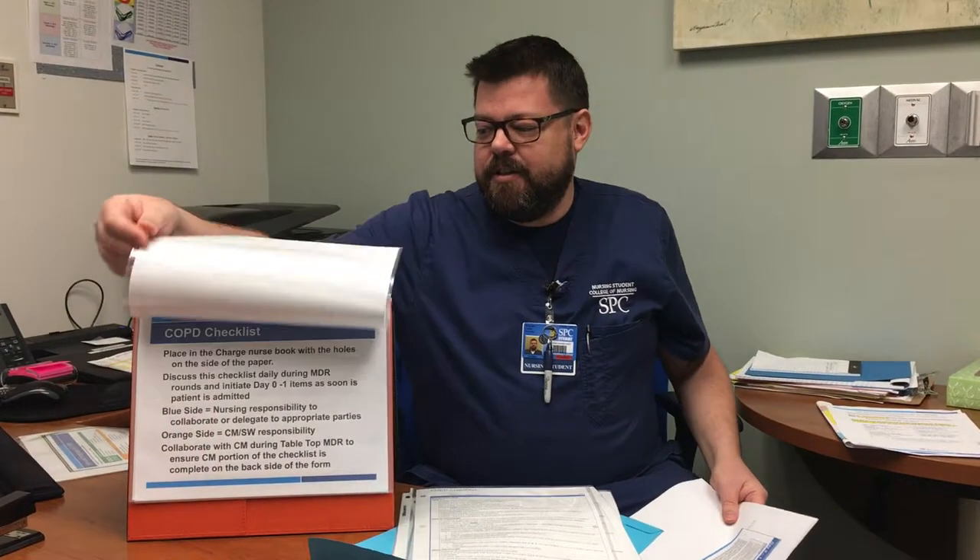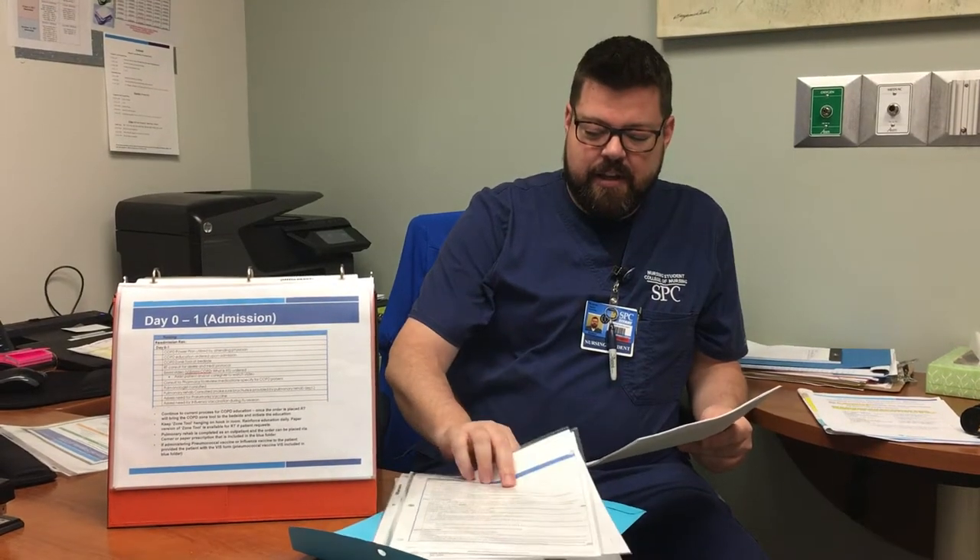Now we're going to discuss day-zero to day-one admissions. We need to continue the current process for COPD education. Once the order is placed, respiratory therapy will bring up the zone tool, which needs to be placed at the patient's bedside so it can be discussed by respiratory therapy, the nurse, and on rounds. Pulmonary rehab could be completed and there's a referral sheet in the kit for off-site. We also have the vaccine information sheet for pneumonia and influenza vaccines.